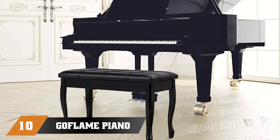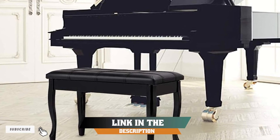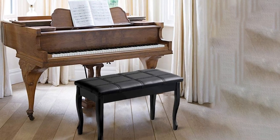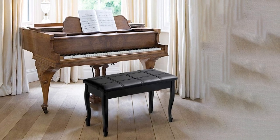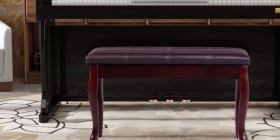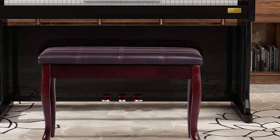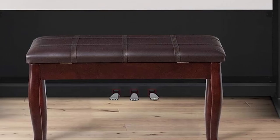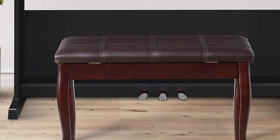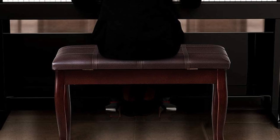Finally, the number ten position is dominated by the Goflame Piano Bench Stool. It has an elegant design that will add a touch of class to any piano setting. The mainframe is constructed with solid wood for a durable feel that should last for years. The seat is padded with a high-resilient sponge, ideal for long periods of practice, and covered with soft PU leather that feels extremely comfortable and is easy to clean. This bench also has built-in storage for sheet music and other items, with a top lid that lifts via a premium-grade bracket lock.